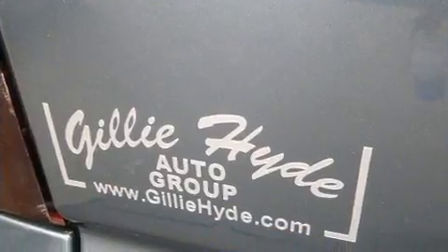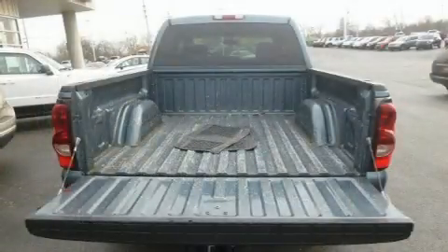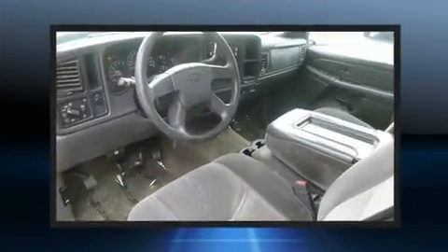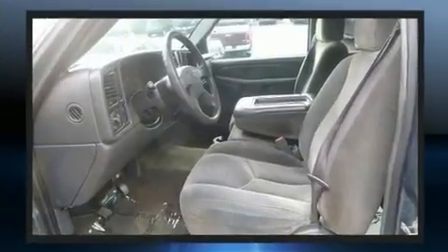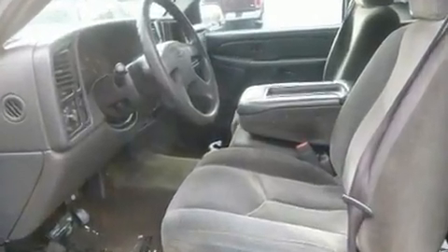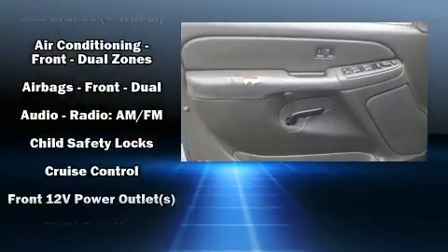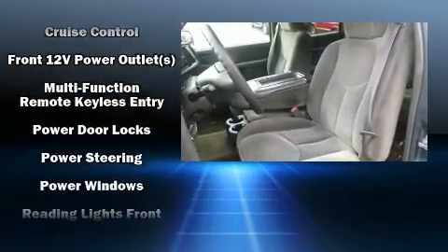All of the premium features expected of a Chevrolet are offered, including a tachometer, variably intermittent wipers, a rear step bumper, a front bench seat, remote keyless entry, and a split folding rear seat. Audio features include a CD player with AM/FM radio and six speakers, enhancing the audio experience throughout the interior.